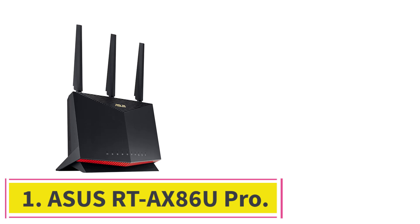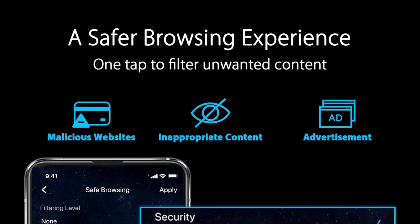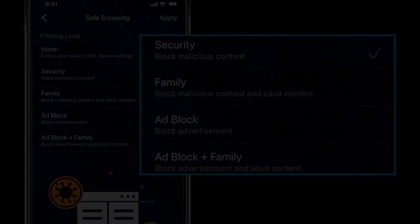Starting at number 1: the ASUS RT-AX86U Pro. The ASUS RT-AX86U Pro is the best Wi-Fi 6 router we've tested. It's a gaming router on paper, but you don't need to be a gamer to benefit from its great performance.